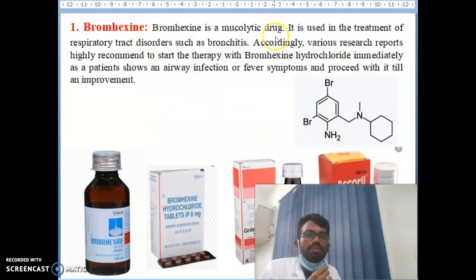So what is bromaxine? Bromaxine works mostly on the respiratory system — it controls our respiratory system. Bromaxine is a mucolytic drug used for treatment of respiratory tract disorders such as bronchitis. According to various research, scientists found that patients with air infection and fewer symptoms showed improvement. You need to start bromaxine therapy immediately as the first treatment for corona patients.